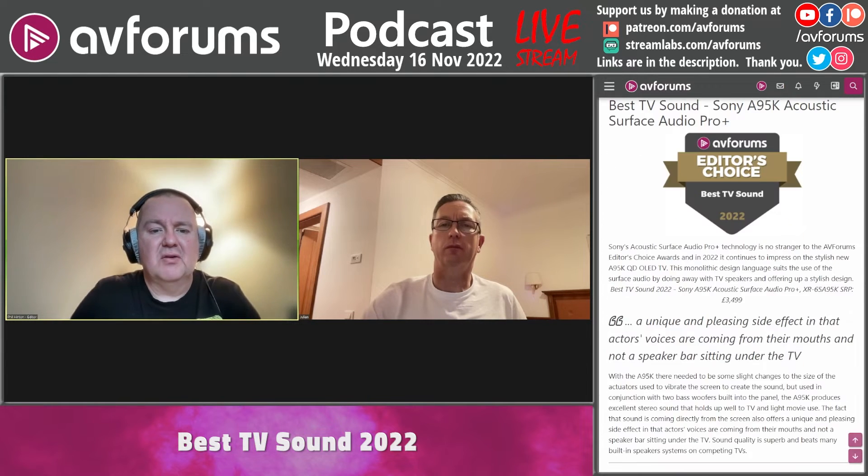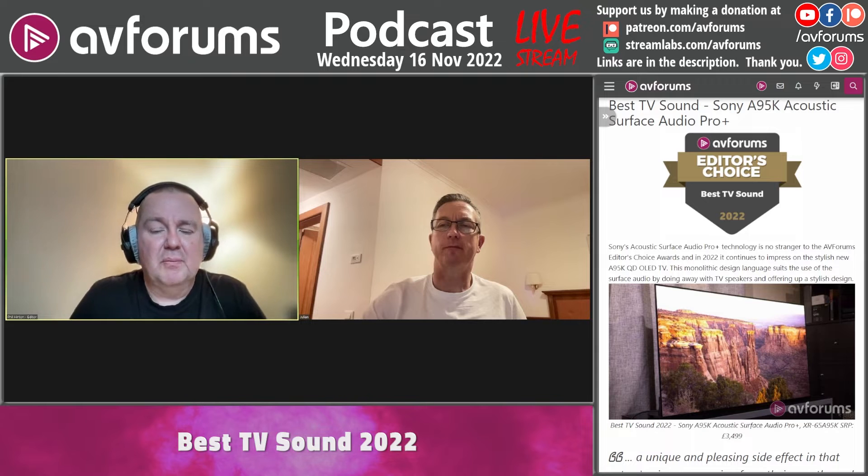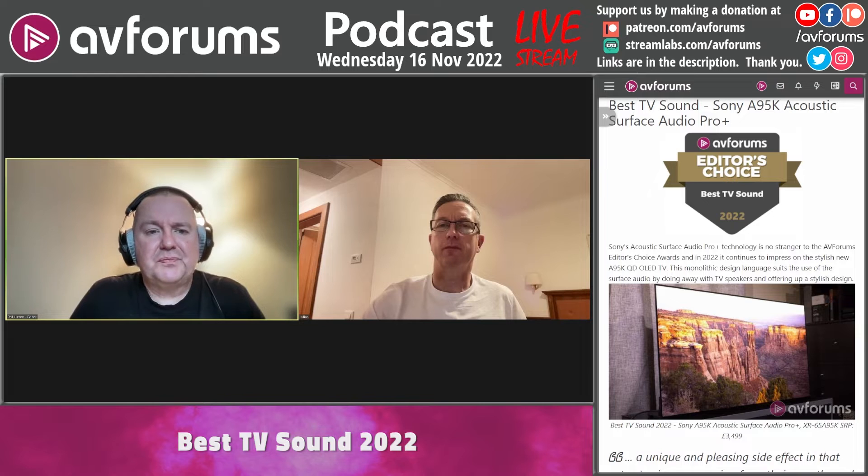Sony have done it a little bit differently and they get the best TV sound of 2022 for their Acoustic Surface Audio Plus on the Sony A95K. Acoustic Surface uses two actuators behind the screen, towards the top three-quarters of the way up, and there are also two traditional bass woofers further down the set to give you the lower end of the frequency scale.